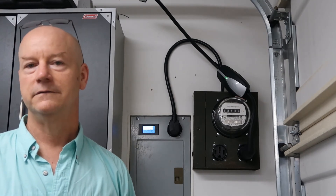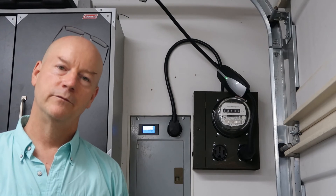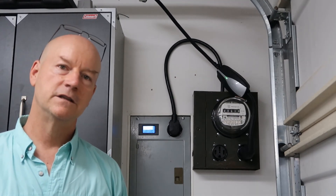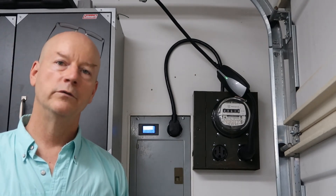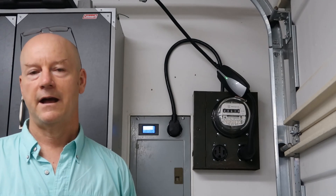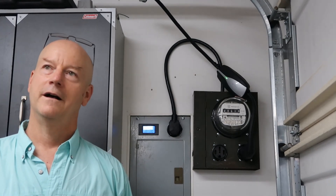TeslaFi does have a free trial, and I anticipate signing up for this service because I enjoy the numbers. At this point, there is no charging efficiency issue - the problem was that the trip meter, which I thought measured all the energy going into and out of the battery, does not. It only measures the energy that leaves the battery to drive the car. It doesn't account for energy going into the battery or for air conditioning while not in drive. Hope this was helpful - have a great day.